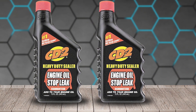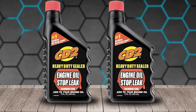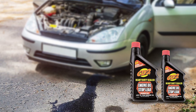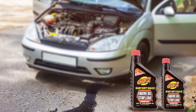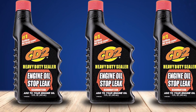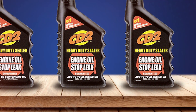Durability and effectiveness are the hallmarks of Turtle Wax CD2 Stop Leak. The product provides long-term protection, ensuring that your engine remains leak-free for an extended period. It also helps in reducing oil consumption and improving engine performance. Usability is another strength — the additive is easy to use. Simply pour it into your engine oil and it begins working immediately, offering quick and effective results. This product is an excellent choice for anyone looking to maintain their engine in top condition.